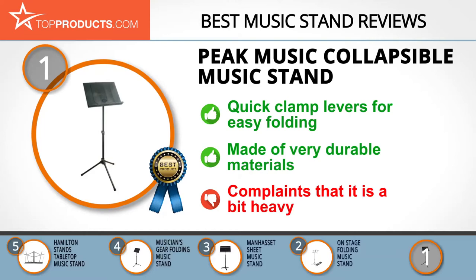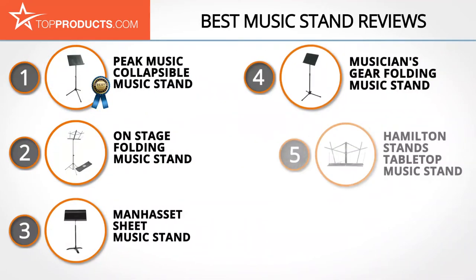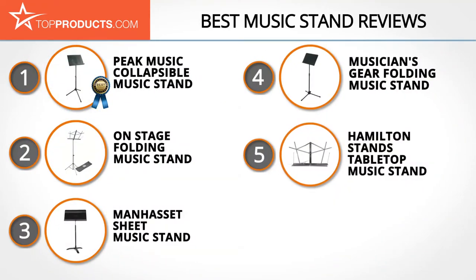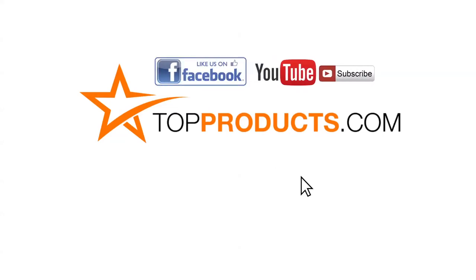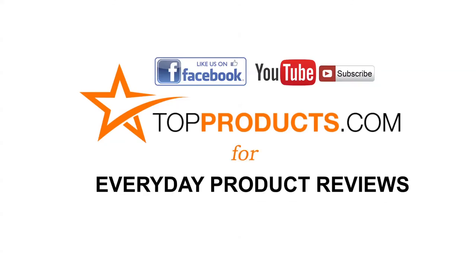These are our top five music stands. We hope you enjoyed watching our review. Until next time, take care. Click now to subscribe to our YouTube channel and like this video. Don't forget to like our Facebook page and visit us at topproducts.com for more everyday product reviews.